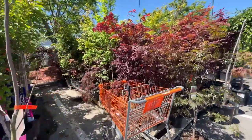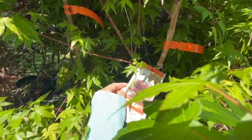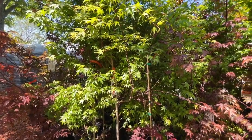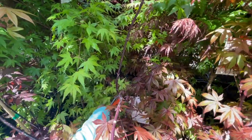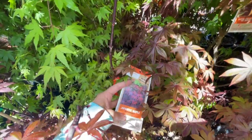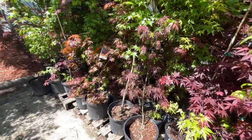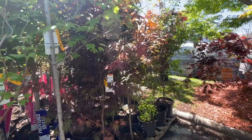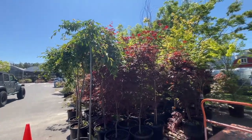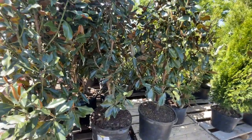They have beautiful Japanese maples — a Bloodgood for $49.98 and another Japanese maple, Acer palmatum, also $49. So pretty! They have a weeping cherry for $119 — a good size. And then these huge magnolias for $149 — it's the Little Gem variety.